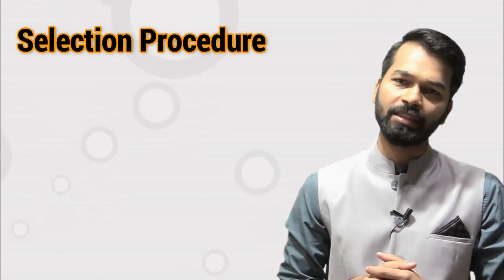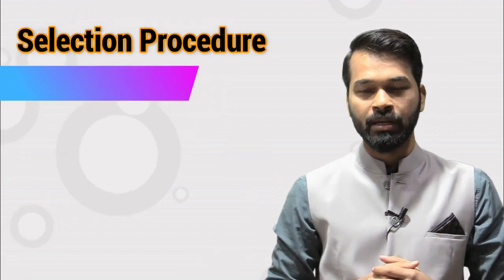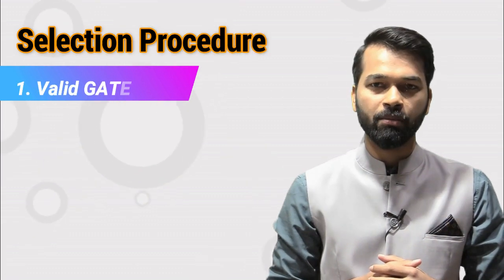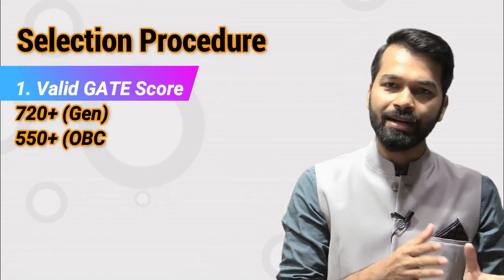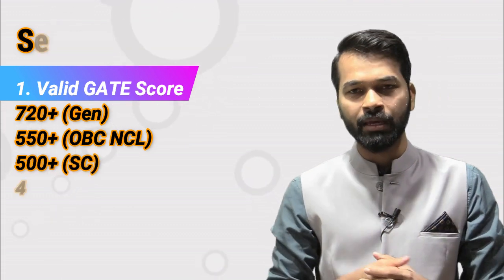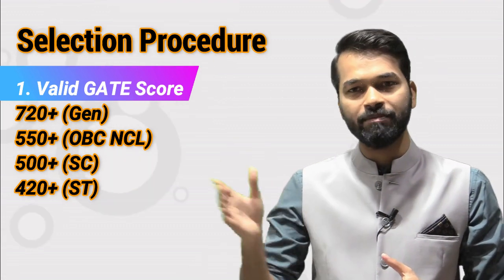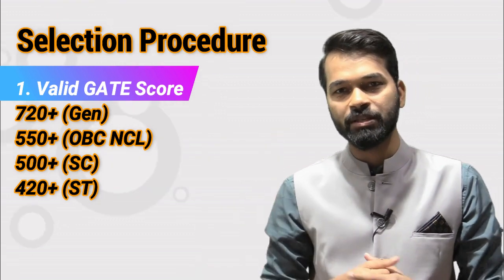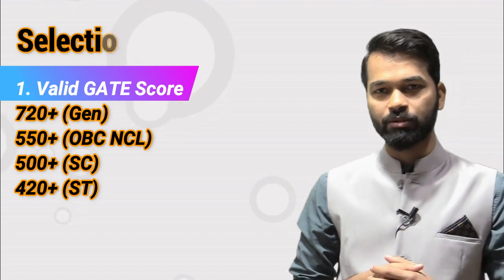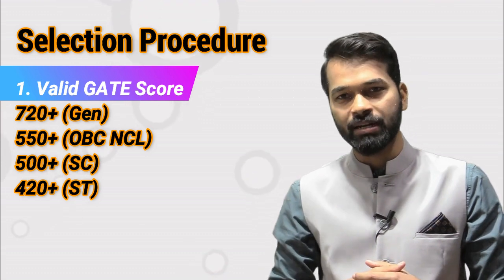You have three steps to join NITIE Mumbai through GATE. First, you give the GATE exam. When your GATE score is good — looking at last cut-offs — for general category, your GATE score should be 700-plus, around 720-760 or more. For OBC-NCL, the GATE score should be 550-plus. For SC, it is 500-plus, and for ST, it is 420-plus.